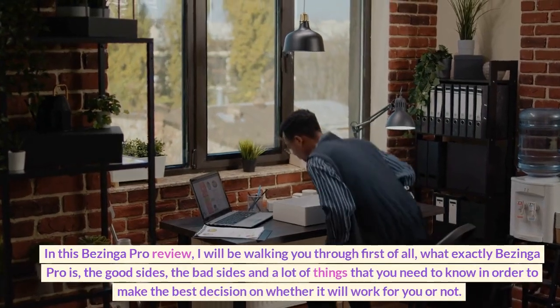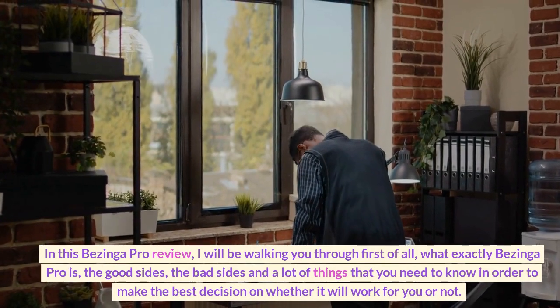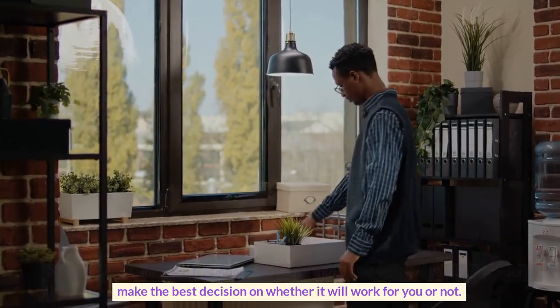In this Benzinga Pro review, I will be walking you through what exactly Benzinga Pro is, the good sides, the bad sides, and a lot of things that you need to know in order to make the best decision on whether it will work for you or not.